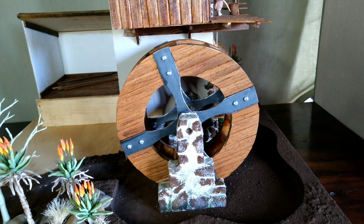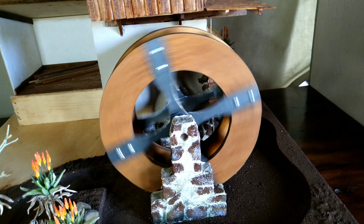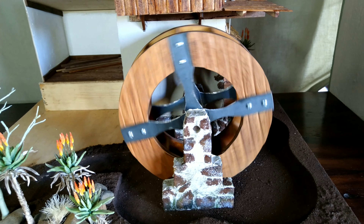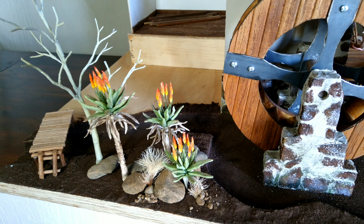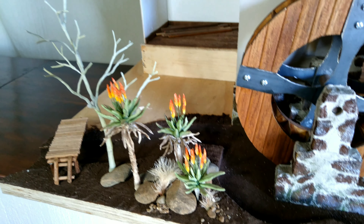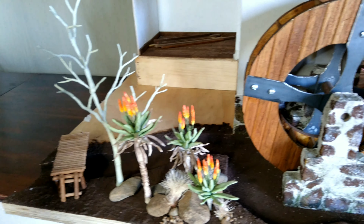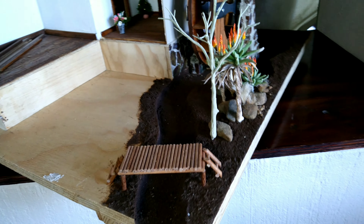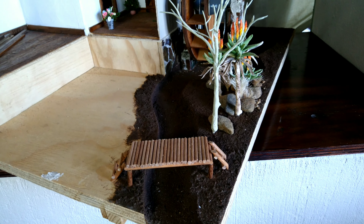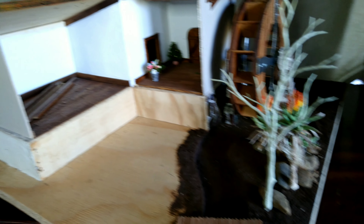Now that looks interesting — there's the water wheel. I find that so seriously cool, it really is lovely. And there we've got our indigenous flower garden with all the aloes. And that's a lucky bean tree that's lost its leaves. And the dearest little bridge — I can just see a little mouse standing on it fishing in the water below, once the little dam gets stocked up with fish.